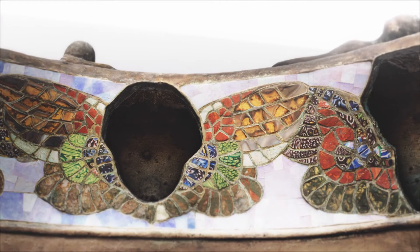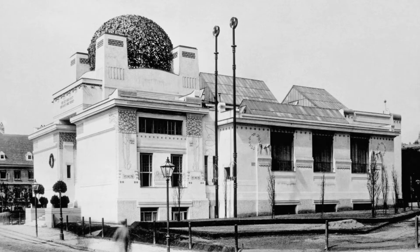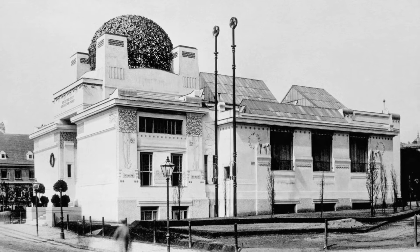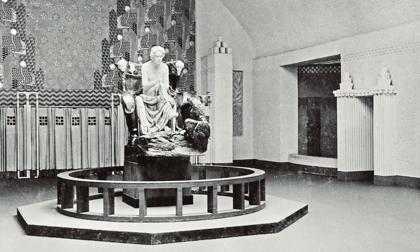Nach 17-jähriger Entstehungsphase wurde die Beethoven-Skulptur im Jahre 1902 erstmalig öffentlich ausgestellt. Die 14. Ausstellung der Wiener Sezession war als eine Hommage an Beethoven konzipiert und der Idee vom Gesamtkunstwerk verpflichtet. Architektur, Malerei, Skulptur und Musik wurden in eigens für die Ausstellung gestalteten Räumen zu einer neuen Einheit zusammengeführt. After a 17-year creation period, the Beethoven sculpture was first exhibited publicly in 1902. The 14th Vienna Secession exhibition was conceived as a homage to Beethoven and committed to the idea of the Gesamtkunstwerk, uniting architecture, painting, sculpture, and music in specially designed rooms.